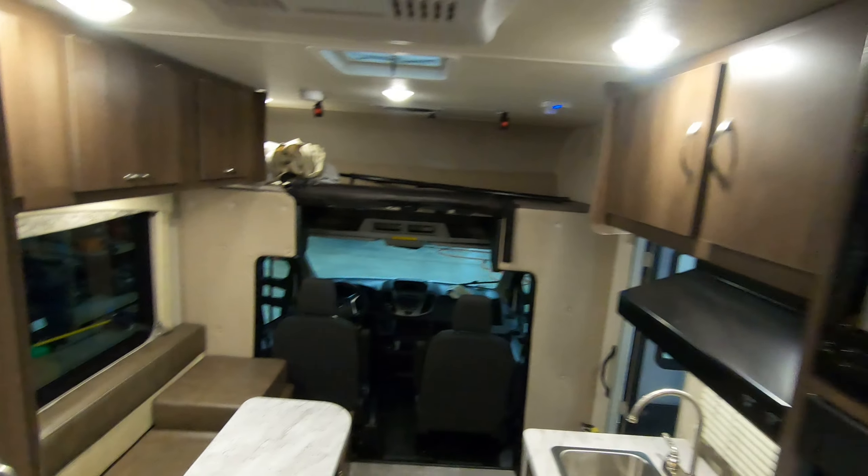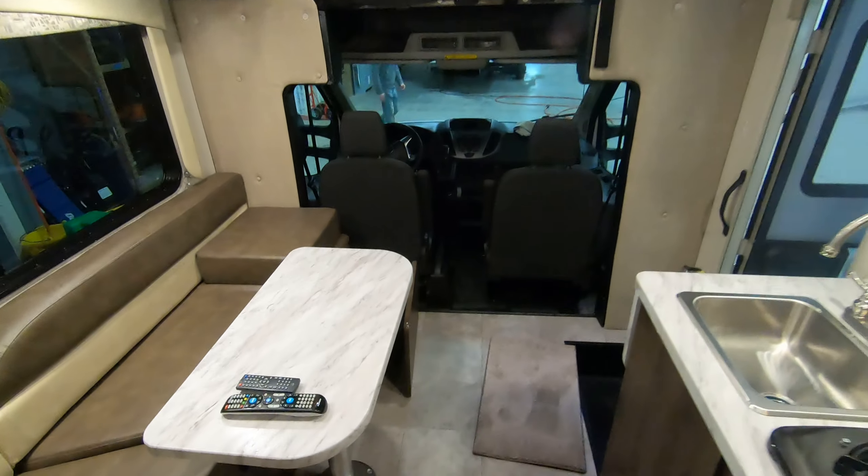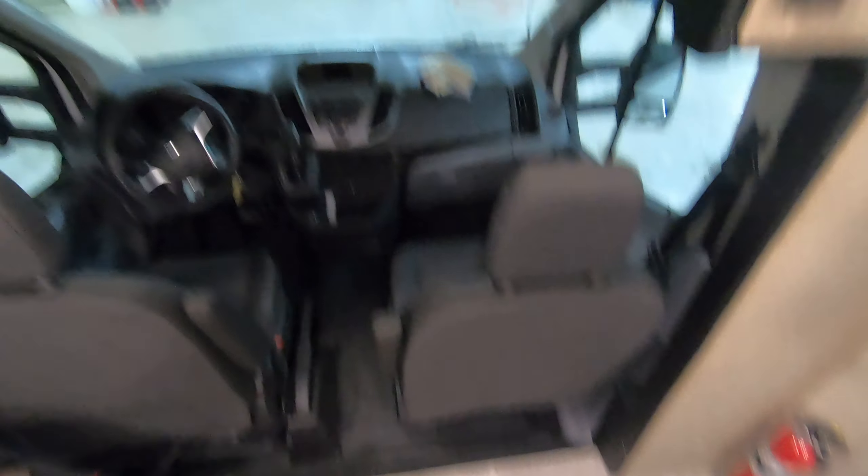There's a little pantry area here, and I have to show you the microwave hiding right there. This seat up front will also swivel to give you another lounging or seating area if you have guests.